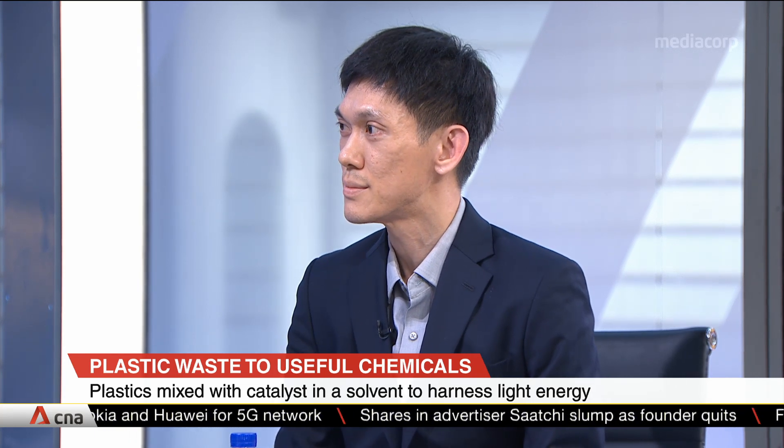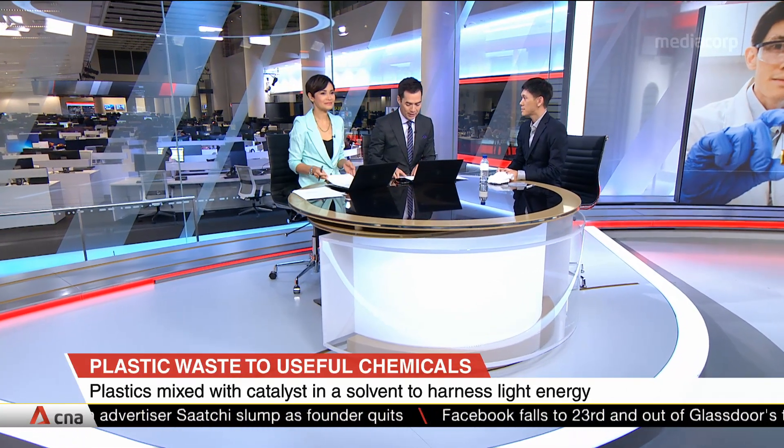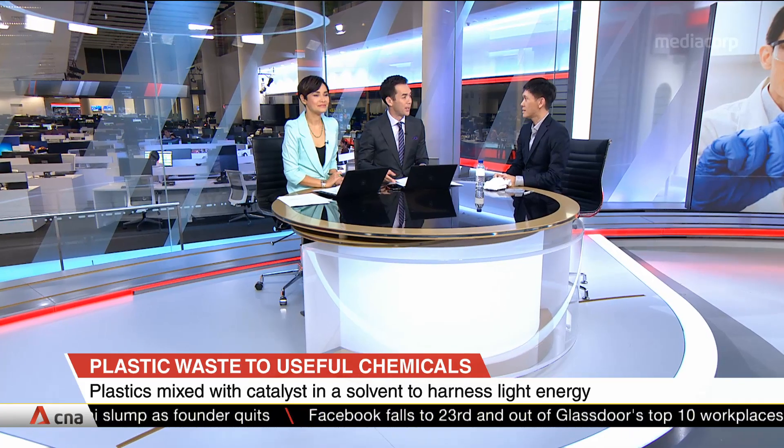Thank you very much for coming and sharing this with us. We wish you all the best. Assistant Professor Su Han Sen from Nanyang Technological University's School of Physical and Mathematical Sciences.